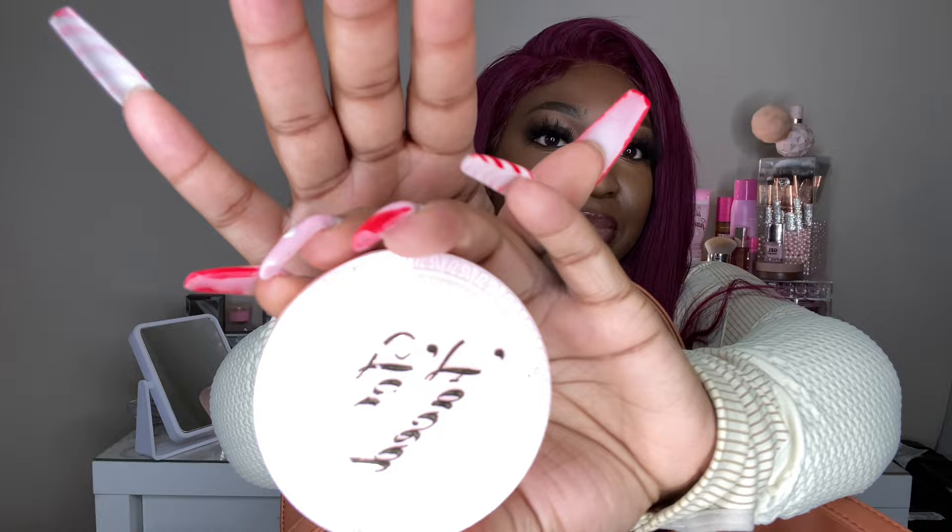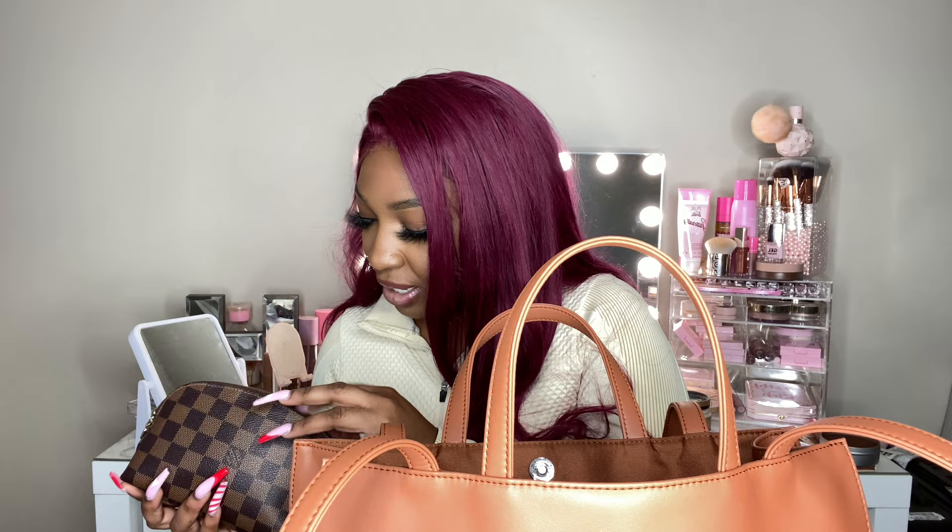The next thing I have is a Too Faced compact — this is the Too Faced Primed Poreless skin smoothing pressed powder. It's also pink and comes with a mirror and a puff at the bottom. This is really good powder — it doesn't have flashback so you can take pictures with it. I highly recommend getting one if you can find these. I got mine in store but it's been a minute.